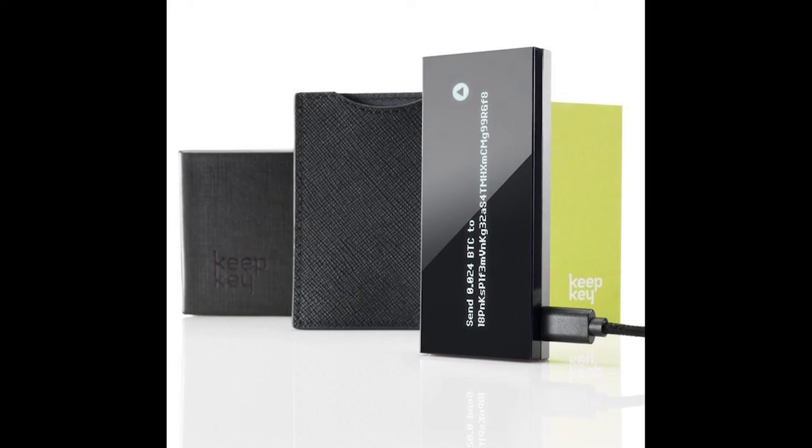Hell, I'd even settle for a regular one. Have you tried the Keepkey wallet, and if so, how do you like it? Let us know in the comments section below.